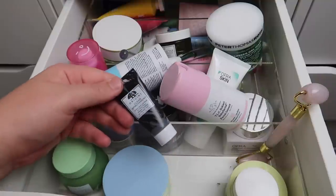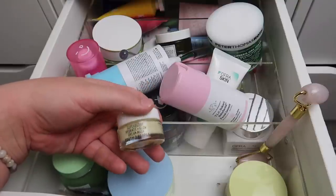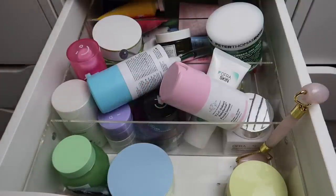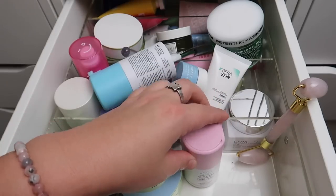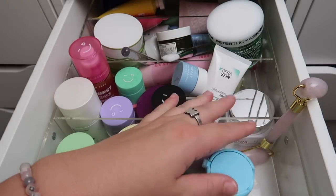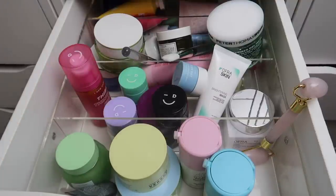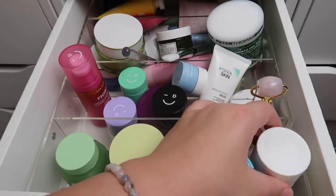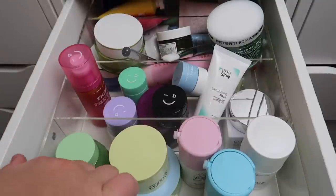I have the Origins Clear Improvement mask that's almost empty but I really like it — I'll keep that. The Youth to the People Super Berry Hydrate and Glow Mask is just a little mini and I don't need it — decluttering. I have a Versed Instant Resurfacing Mask that I didn't even know I had — it looks awesome, like a jelly — I think I'll keep that. I have the Drunk Elephant TLC Sukari Baby Facial and F-Balm. I have the Ula Henriksen Fat Glow Facial — I really loved this and it's a new one — so I'll definitely keep that. It's similar to the Drunk Elephant baby facial, which I also enjoy.